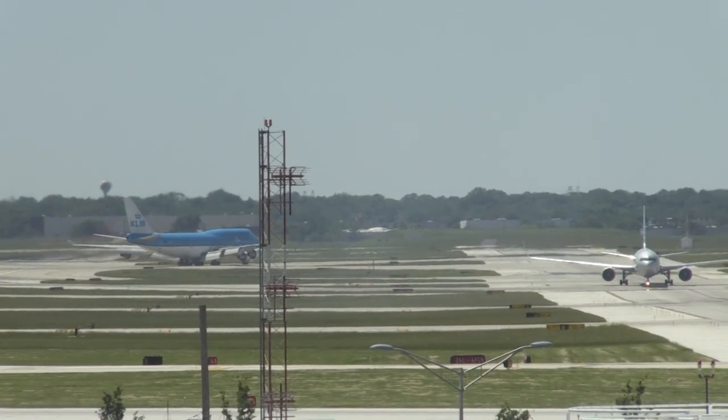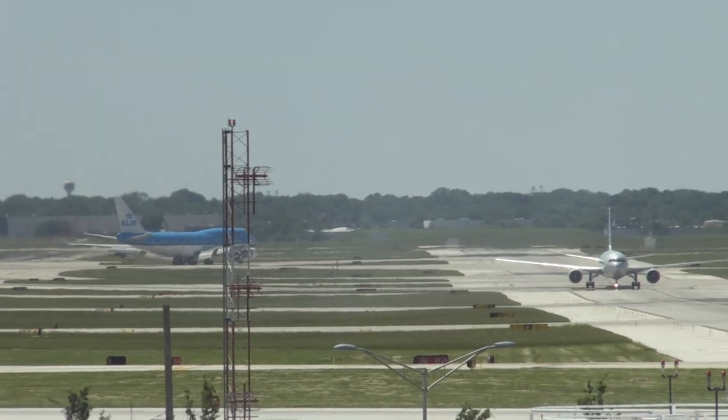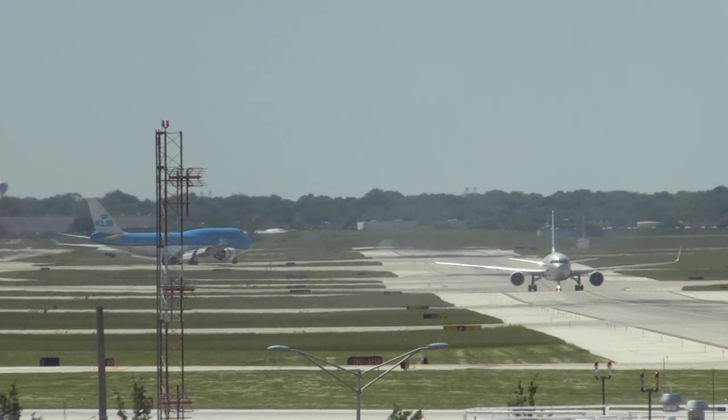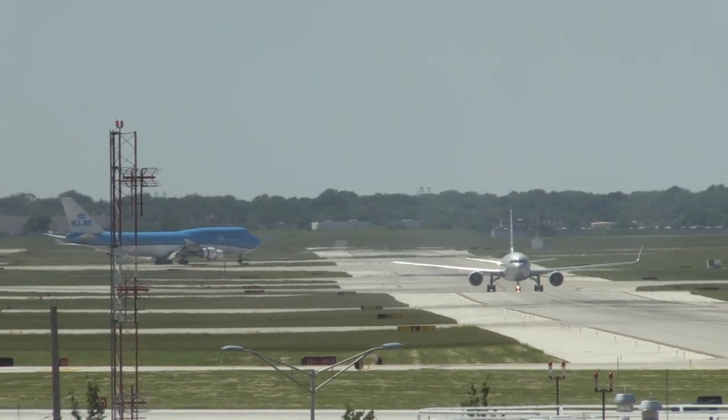251 heavy, turn right on Papa 2, turn right on Papa, hold short 28-Hotel-Hotel. Papa 2, Papa, and hold short — Hotel-Hotel, okay, number 611.